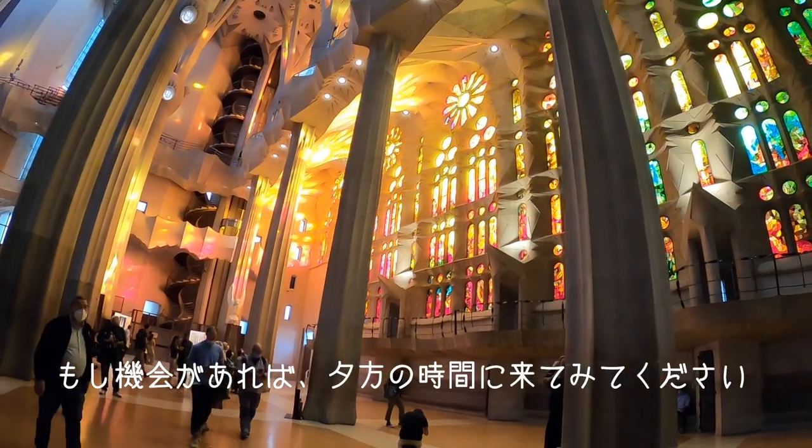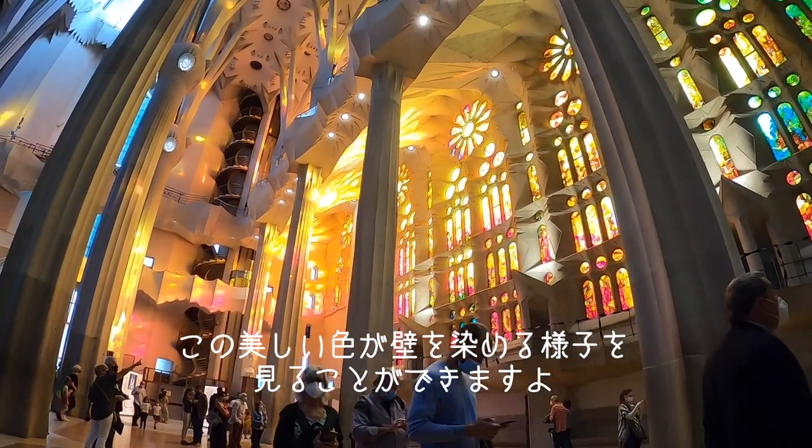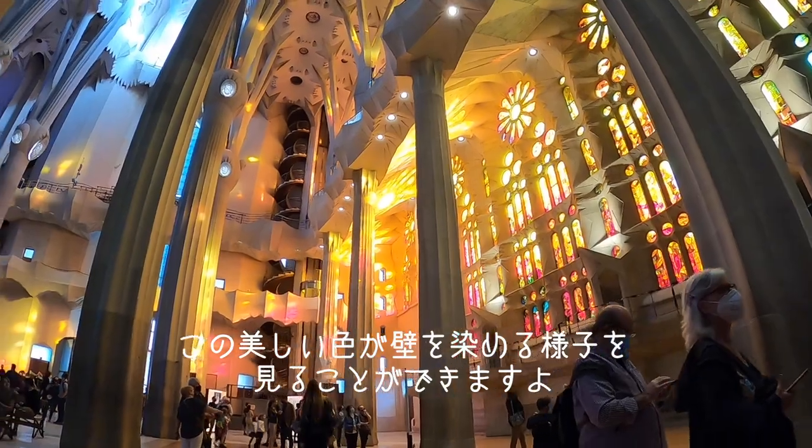If you have the opportunity, I really encourage you to come and visit La Sagrada Família during the sunset, and you will see these wonderful reflections of the stained glass on the walls.